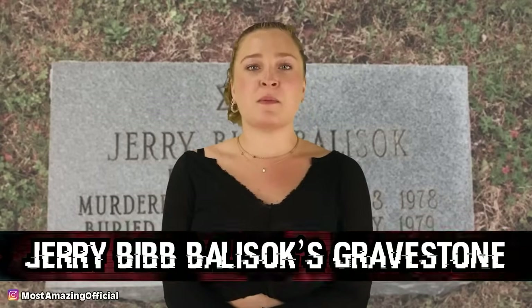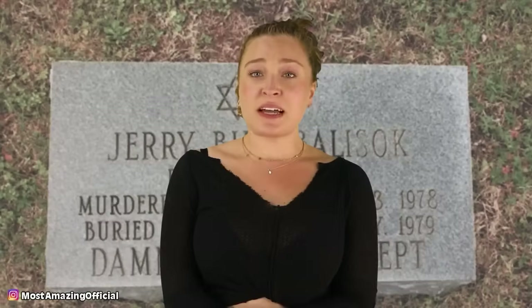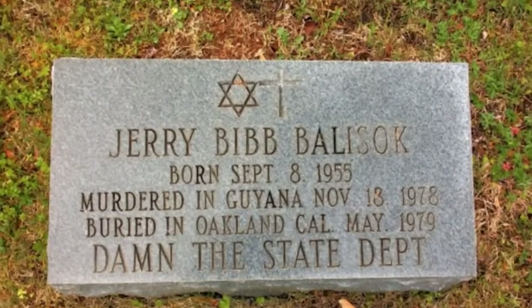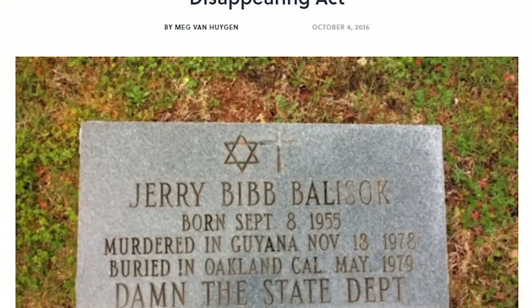In our number eight spot, we have Jerry Bib Balisoc's Gravestone. This tombstone goes hand in hand with an insane story. Jerry, a professional wrestler, vanished after getting in trouble with the law — wanted for fraud. When his mother picked up a magazine one day featuring victims of the Jonestown massacre, she sadly saw her son's picture among the others. This led to a tombstone being made for Jerry, though his body had already been buried in California. This all happened in 1978, but fast forward to 1990 — a man named Ricky A. Weta was arrested for attempted murder, was fingerprinted, and turned out to be none other than the presumed-dead Jerry.